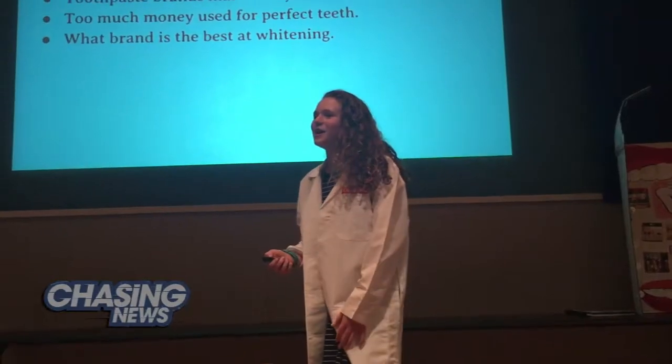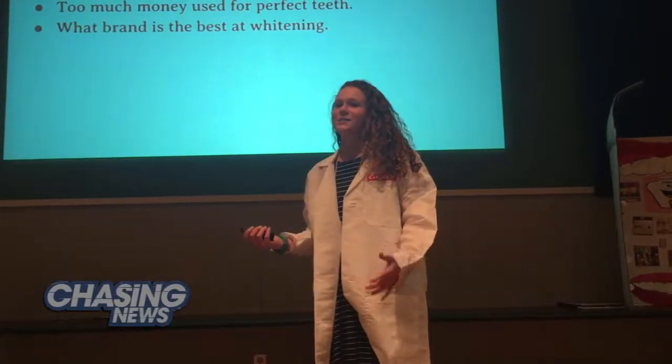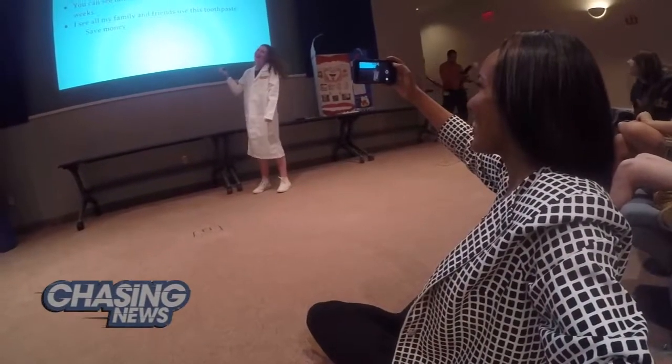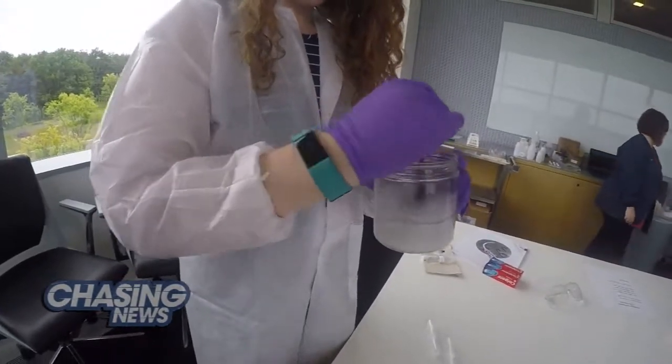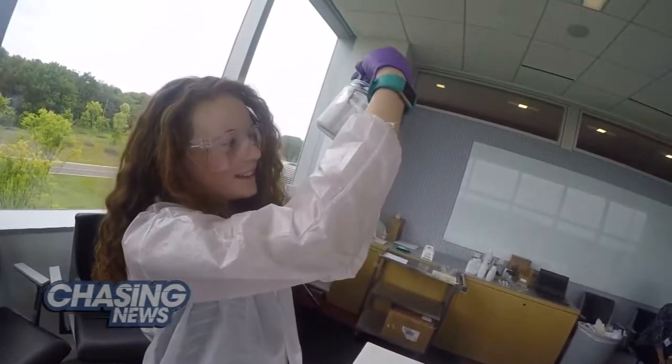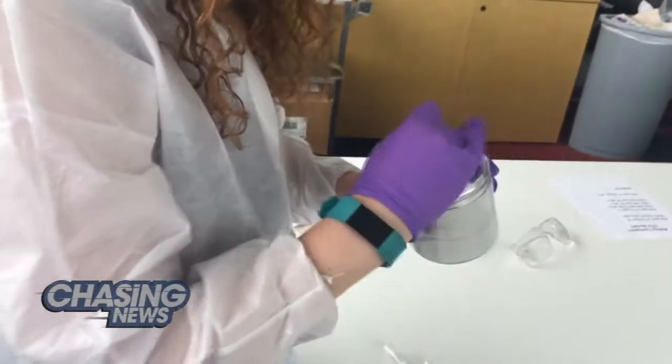Being honored by Colgate Palmolive at the company's Global Technology Center in Piscataway, New Jersey. She got a lesson in how they make toothpaste, but Kelly schooled their scientists on exactly which toothpaste is the best when it comes to whitening. Then you keep on mixing that till you get like all of the little lumps in there.